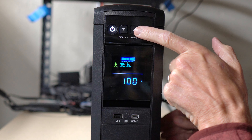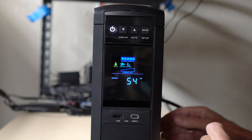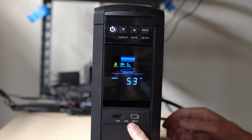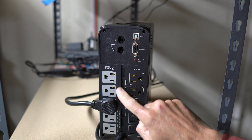In my case, this UPS has already saved our server multiple times, ensuring valuable data is secure. So if you're dealing with unreliable power and want to protect your sensitive electronics, I highly recommend the CyberPower CP1000. It's reliable, packed with features, and gives you peace of mind.